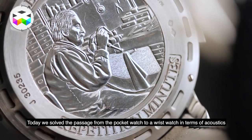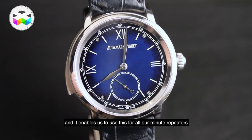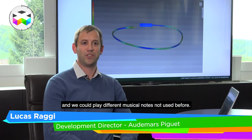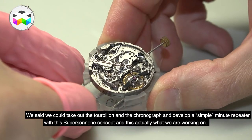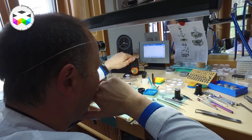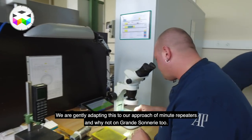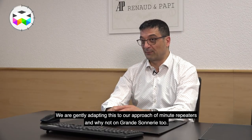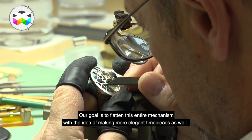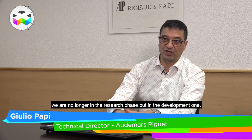Today we have solved the problem of the acoustic transmission from the case to the bracelet. Of course, this opens a new field — it allows us to apply the Supersonnerie technology to all our chiming watches and to explore slightly different notes from what we do today. We thought we could perhaps remove the tourbillon, remove the chronograph, and create a simple minute repeater with the Supersonnerie technology — and that is what we are doing. Gradually, we are applying this technology to the minute repeater, and perhaps eventually to the grande sonnerie, since we are able to provide that. The idea now is to reduce the thickness of everything to improve elegance. It is the beginning of a story and we are going to continue the development — we are not in research, but in development.